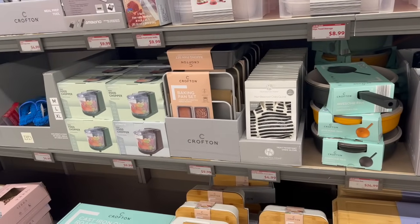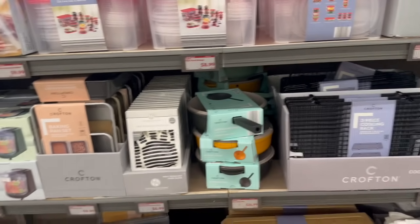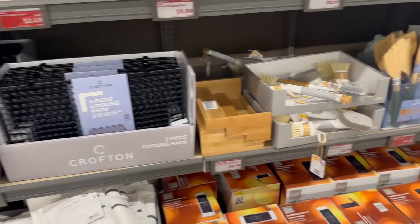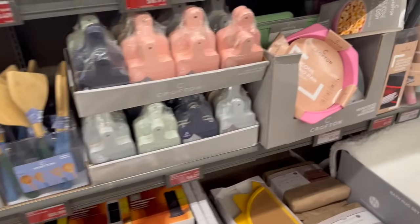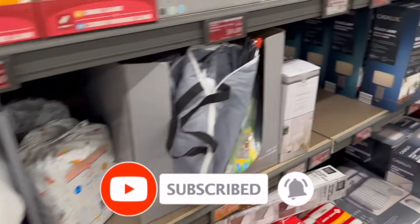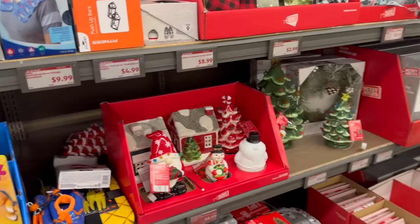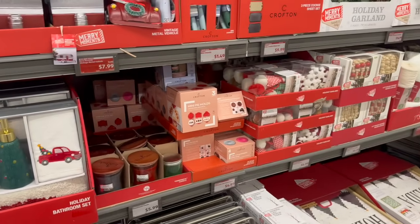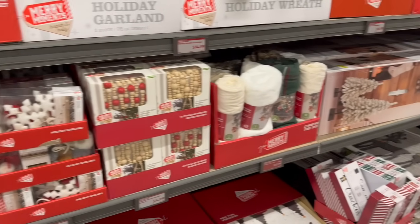That's everything I'm seeing on price drop as well as the newest finds at my local Aldi. I absolutely adore this Aldi — it's one of my favorites, a pretty large store with a great find aisle. I hope you guys are having a fabulous, blessed day. Thank you so much for taking the time to watch my videos. Please remember to like, subscribe, and hit that notification bell. Don't forget to check out those amazing subscriber prizes — linked at the end, pinned in the comments, and in the description box. Stay blessed!